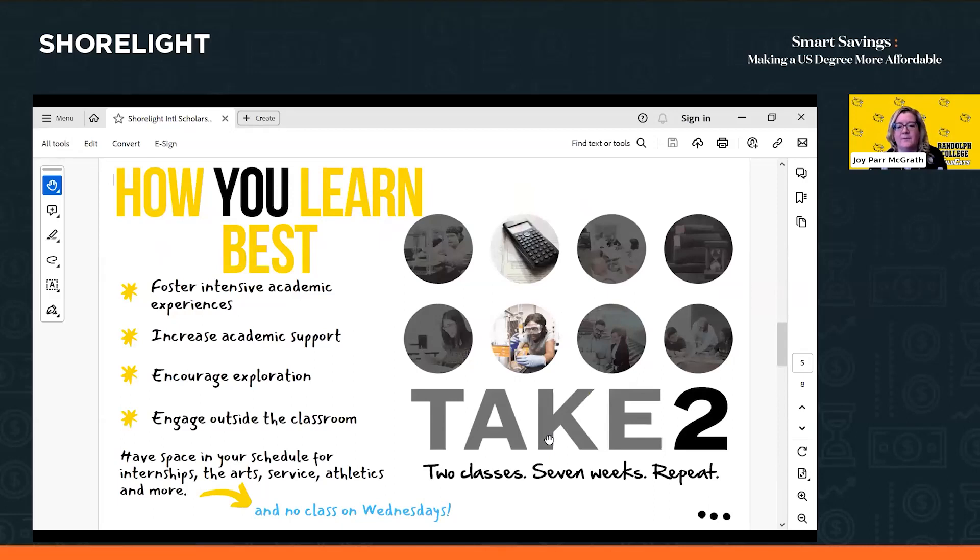Regarding our academic model, we don't follow the typical four to six classes at one time during a semester. We started Take-Two a couple of years ago: students take two classes, each four credit hours, for seven weeks, then have a week off, followed by two more new classes. Students can take a third class, but it's intensive and not recommended, though some students have done it. We've seen more students on the dean's list and improved writing. You can't skip class — missing one is equal to about a week of content — but Take-Two has worked out really well.